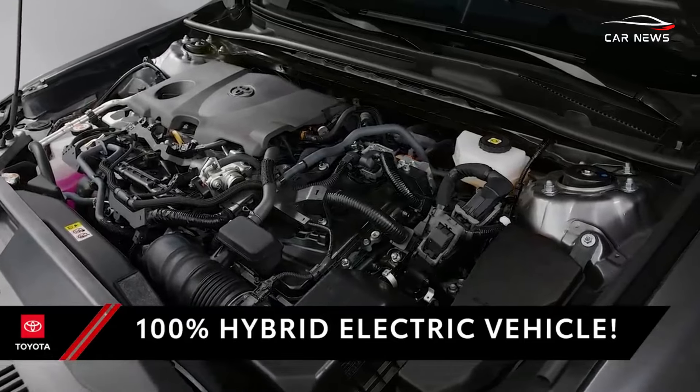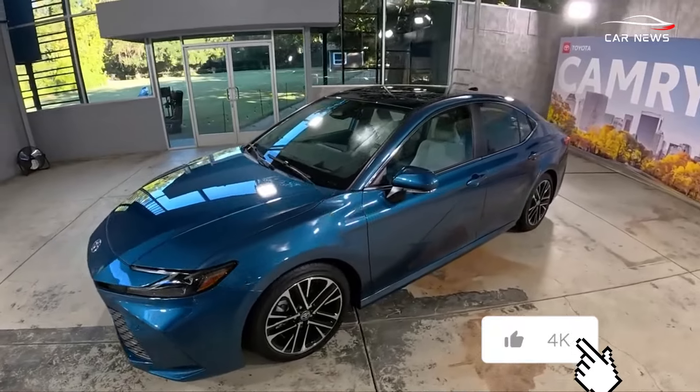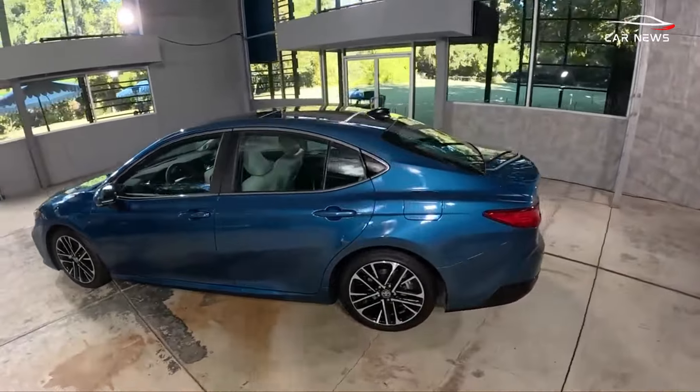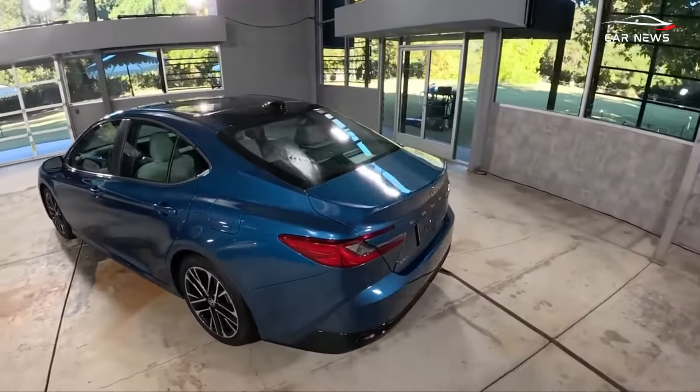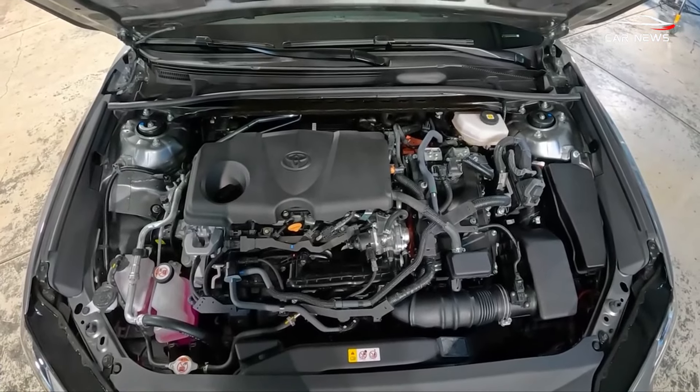Available with both front-wheel and all-wheel drive, the new hybrid Camry delivers a power output of 232 horsepower. For the 2025 Camry, a pair of hybrid powertrains are offered — one powers the front wheels, while the other drives all four.